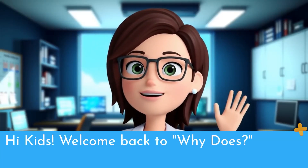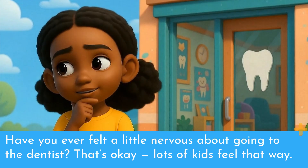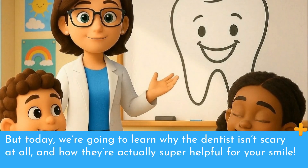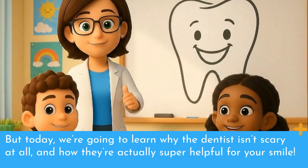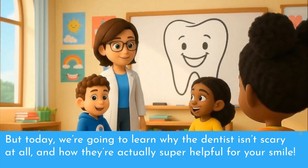Hi kids! Welcome back to Why Does! Have you ever felt a little nervous about going to the dentist? That's okay! Lots of kids feel that way. But today, we're going to learn why the dentist isn't scary at all and how they're actually super helpful for your smile.